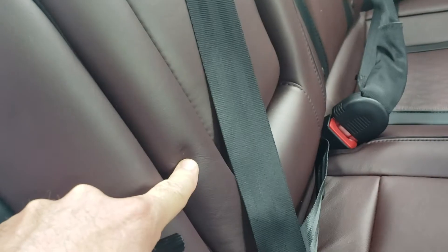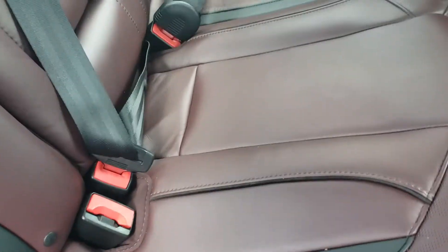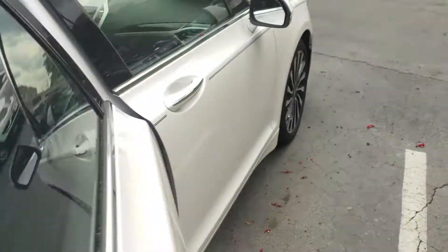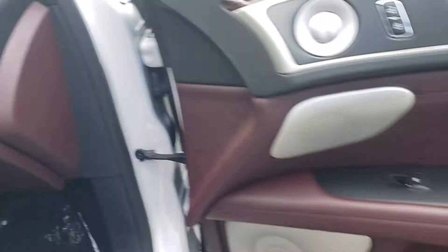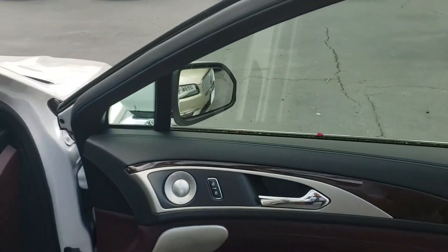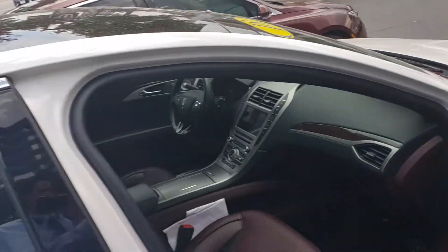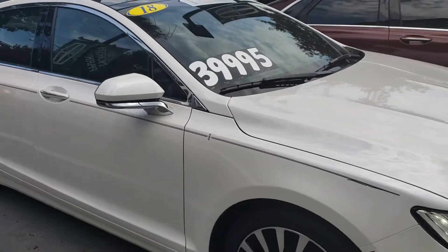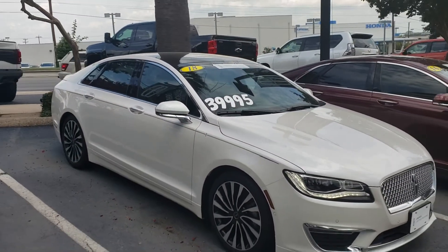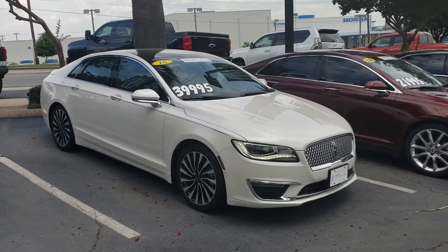There's a little tiny dimple right there, probably from a car seat would be my guess. None on the seats — that seat looks good. Other than that little dimple on the leather, things are in immaculate shape. You've got my number: 210-960-5368.